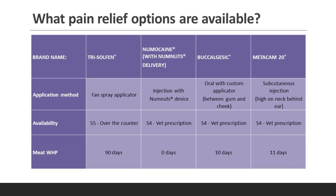Regarding application method: Trisulfan is applied via a fan spray applicator. Numacaine is injected with the NumNuts device — a wonderful name. Bucalgesic is given orally with a custom applicator placed between the gum and the cheek. Metacam 20 is a subcutaneous injection, and as with most subcutaneous injections, high on the neck behind the ear is the preferred site.